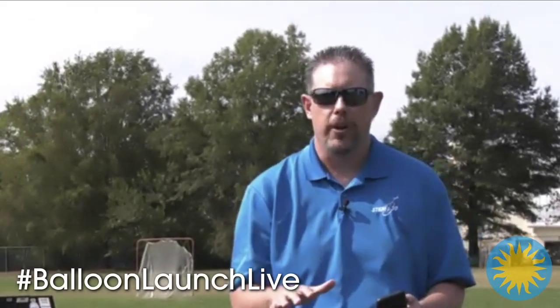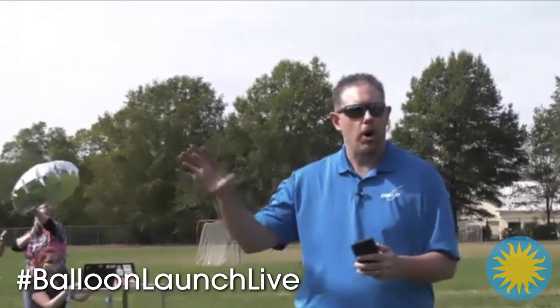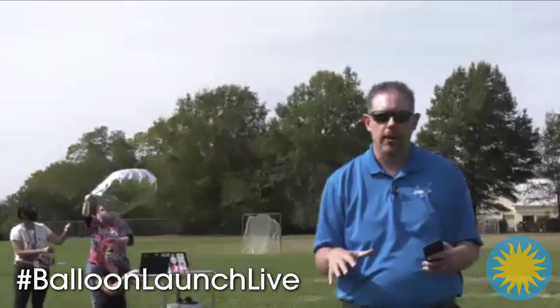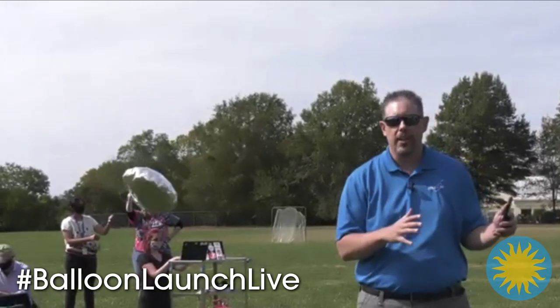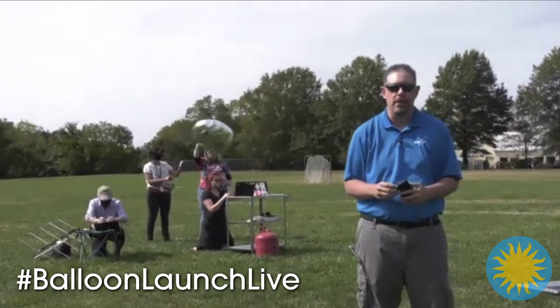We are launching balloons today from all across the country. I'm at Sterling Middle School right now, but we have teachers in Washington, D.C., here in Sterling, and all across the United States, including Alaska. And they will all be launching balloons here in just a few minutes.